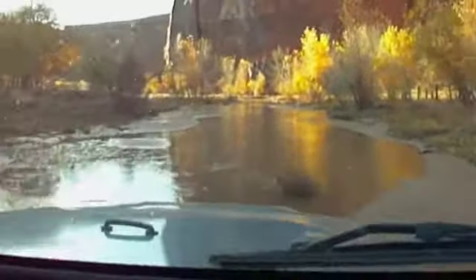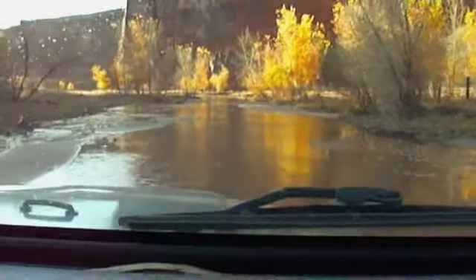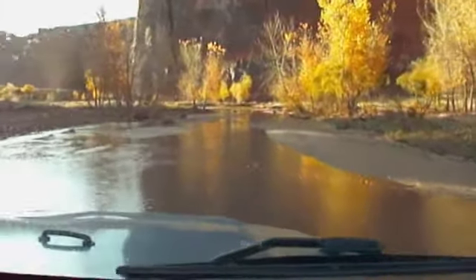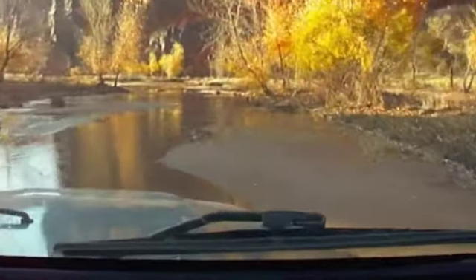Entering Canyon de Chelly is always an adventure any time of the year. Now with the fall rains, we've got high water in the canyon. You can actually encounter even quicksand coming in here.